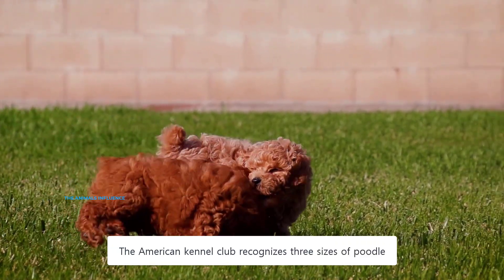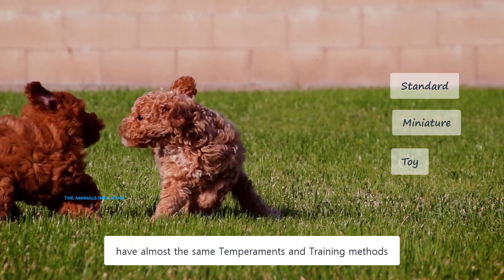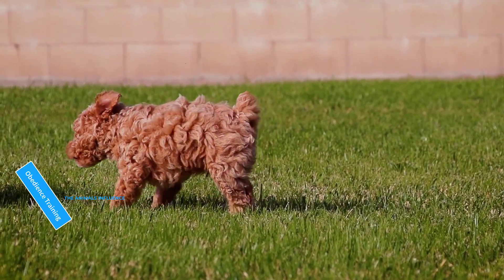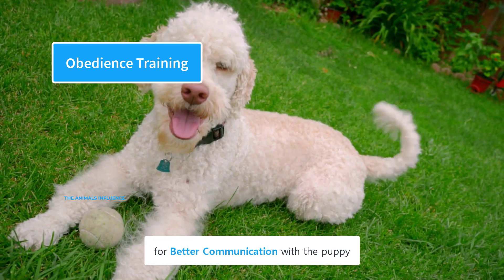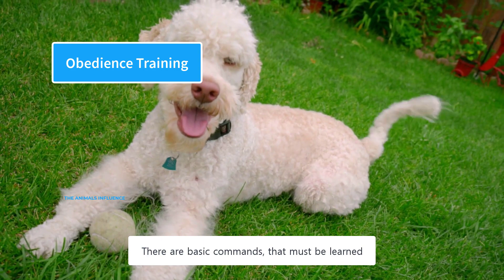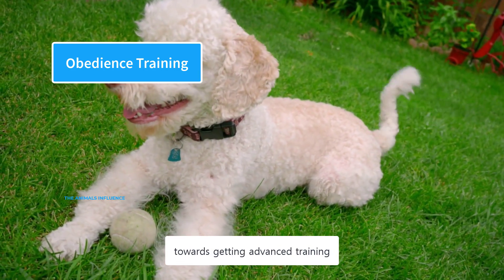The American Kennel Club recognizes three sizes of poodle, and all three of them have almost the same temperaments and training methods. Basic obedience training is crucial for better communication with the puppy — this is the first thing your poodle needs to learn. There are basic commands that must be learned before a puppy can move towards advanced training.